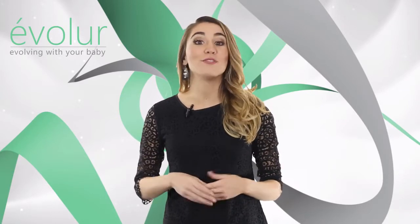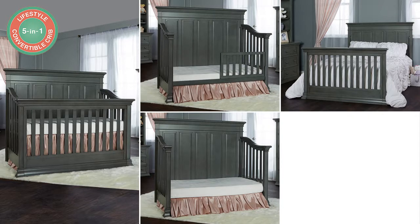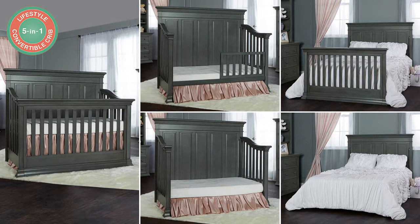All Evalor cribs are 5-in-1 convertible cribs. They convert to a toddler bed, a day bed, a full-size bed with a footboard, and a full-size bed without a footboard.